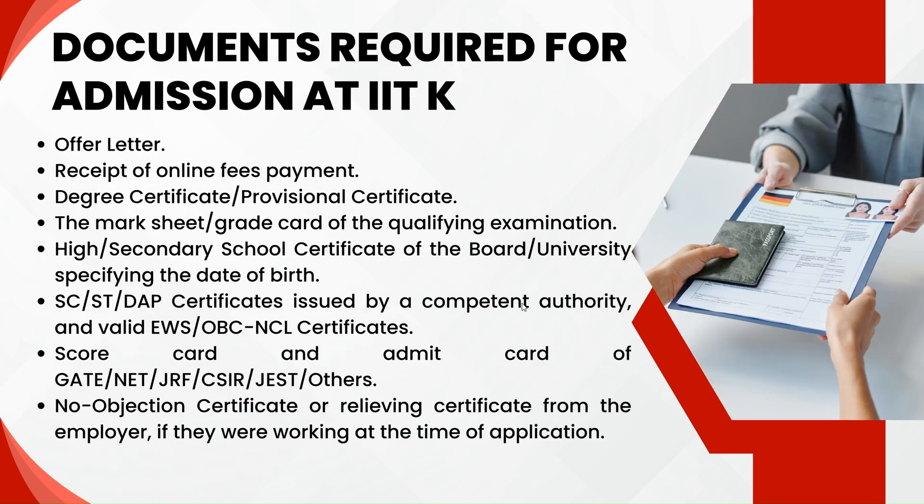The documents required for admission at IIT Kanpur are as follows. First is the offer letter. Once you have accepted an offer from IIT Kanpur on the COAP portal, you will receive a mail regarding the admission process from IIT Kanpur containing the offer letter, required documents, and everything. You then have to pay the fee on the IIT Kanpur website and keep the receipt of online fee payment for your future reference.